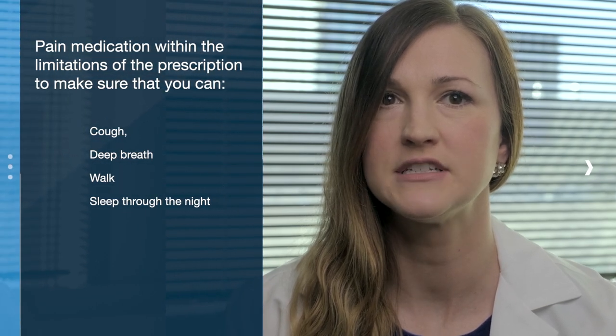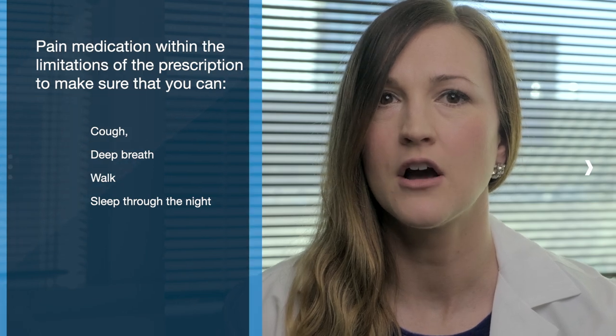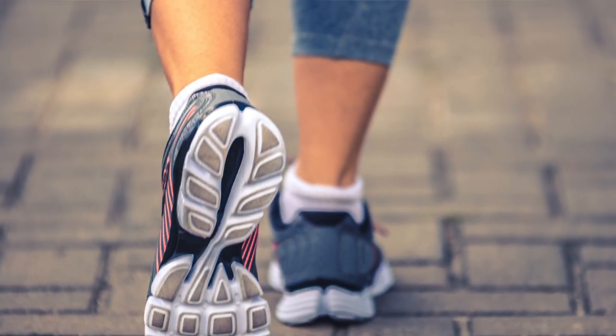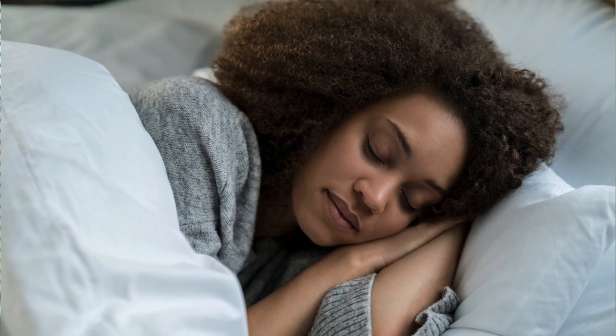However, take enough pain medication within the limitations of the prescription to make sure that you can cough, deep breathe, walk, and sleep through the night. Coughing and deep breathing are important to prevent lung infections. Walking will help to prevent blood clot formation in your legs. Quality sleep will help with healing and overall mood after surgery.